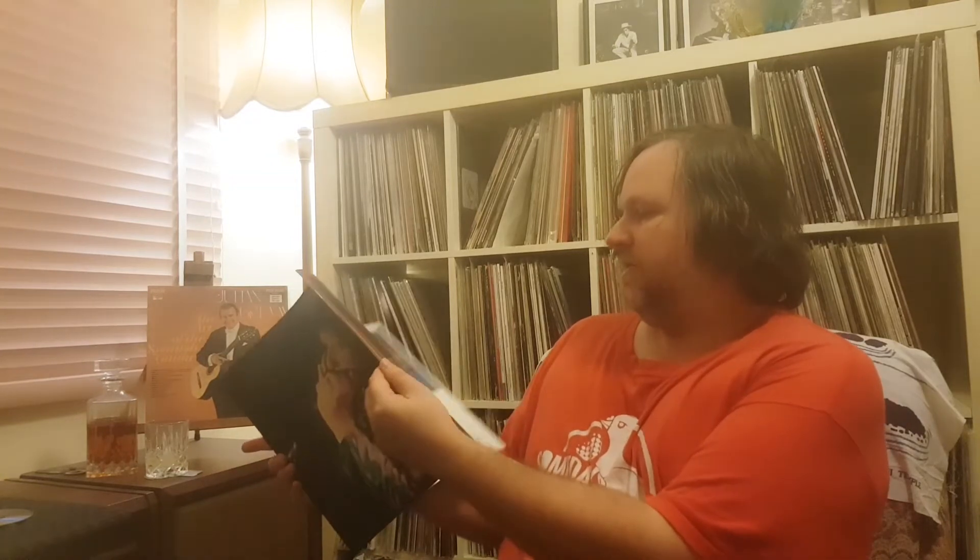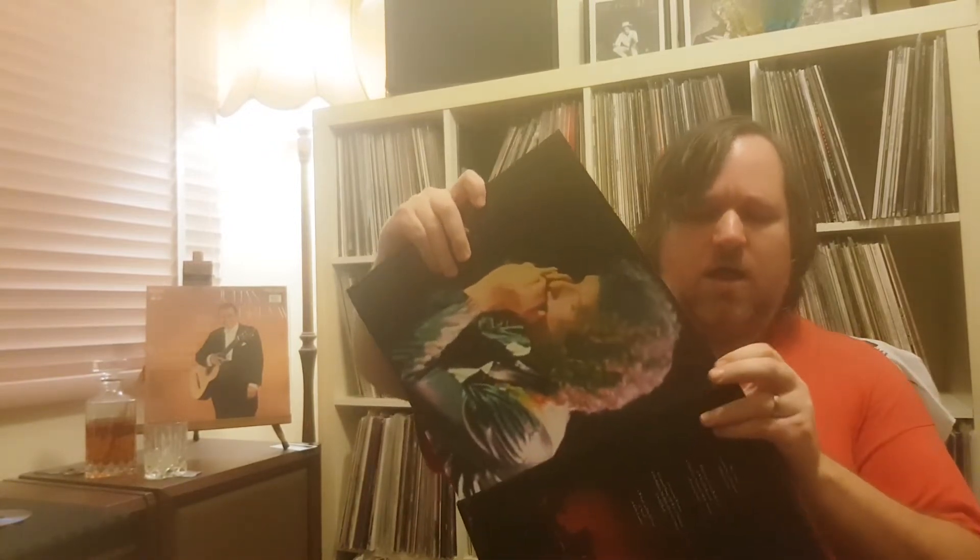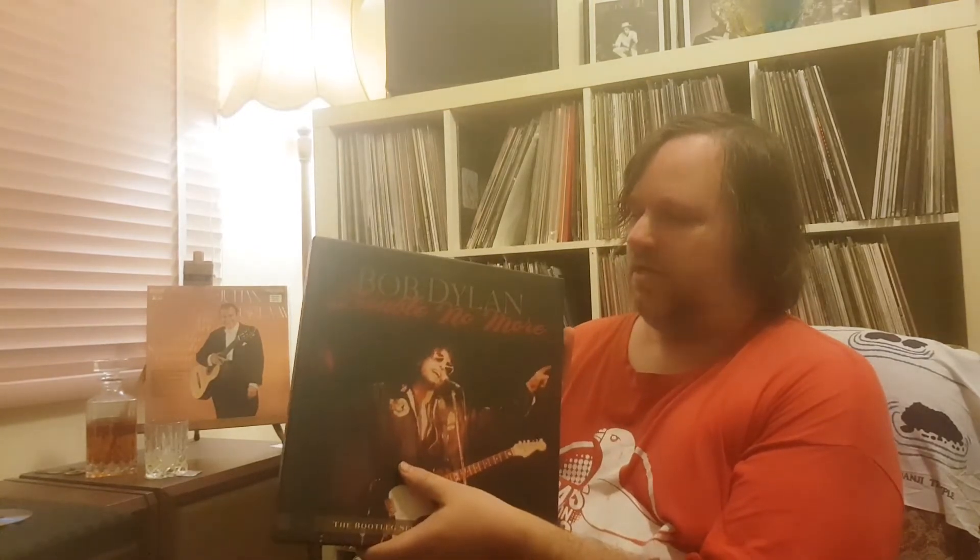Bob Dylan 'Trouble No More' — number 13 in the Bootleg Series, a four-LP set. Nice booklet on this one, very welcome — great stories, track by track, and a couple of great essays in there. An area of Dylan's career I'd kind of avoided for a long time, and I'm still not completely sold on it. But the fervor he brings to the live versions here is much more interesting to me than the studio versions. I mean 'Slow Train Coming' — I do love the studio version, but this one has really good stuff. You know, love him or hate him, he's a bloody good performer.